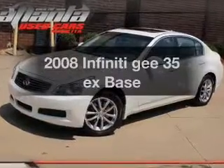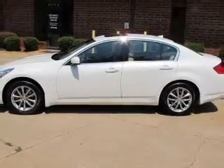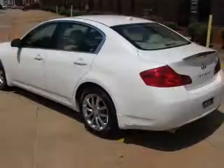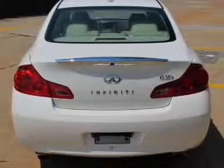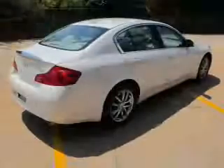Get noticed in this 2008 Infiniti G35EX. Travel the roads in style and comfort in this great vehicle, with a reliable six-cylinder engine that responds smoothly to its five-speed automatic transmission. Premium wheels give a more luxurious look, and brake safely with the anti-lock braking system.